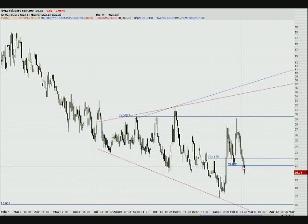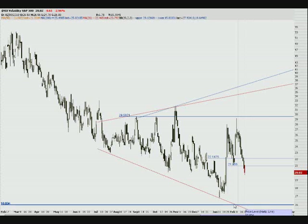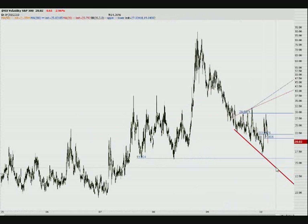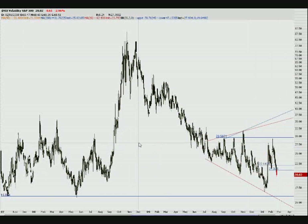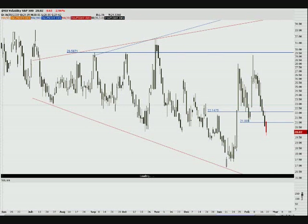Here's the megaphone pattern on the daily. We just broke right through that 21 line like it wasn't even there. I expected us to bounce off it for at least a day or two before heading back down. I think there's obvious support right down in the $16 level. If not, we're looking at the bottom of this megaphone pattern, which is way, way down there — maybe $15 range by the time we get there. I don't think we'll get there. I think if we continue dropping we'll stall out in the $16 area.